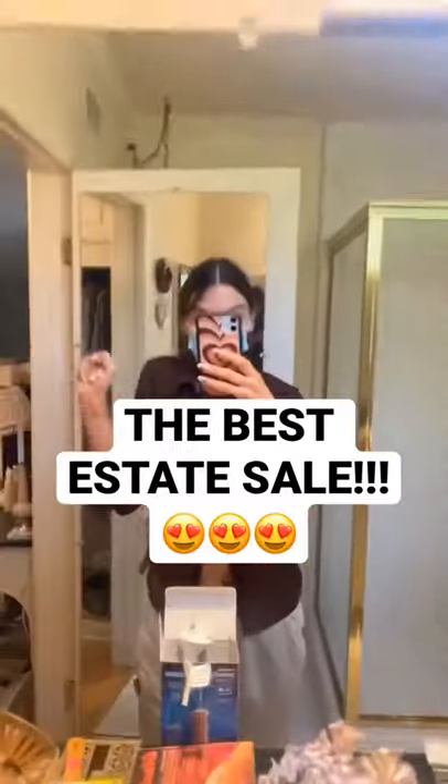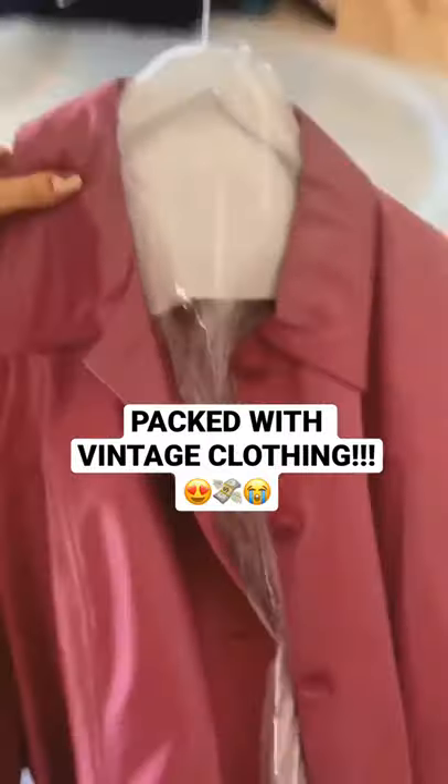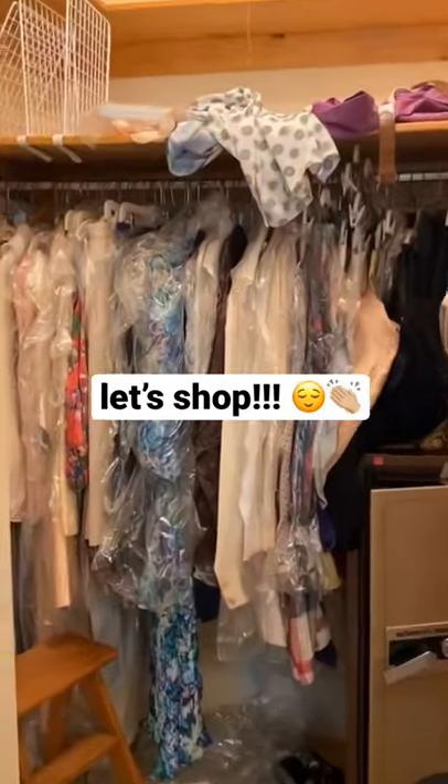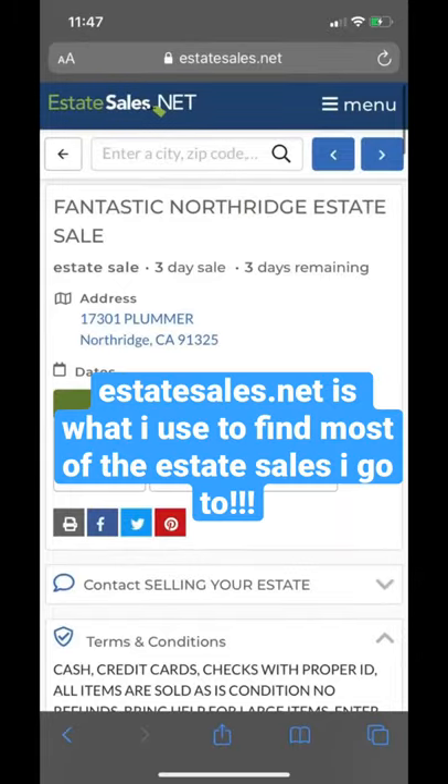Okay, queens, brace yourselves for the best estate sale I have been to all year long. This beyond fabulous house in Los Angeles was absolutely packed to the brim with vintage gems and designer moments. Even the garage was bursting with finds, and the things that I pulled out of here are totally to die for. Now, let's get inside and get shopping.